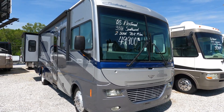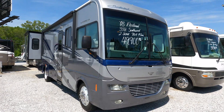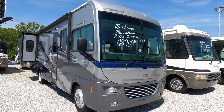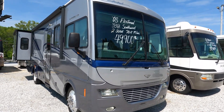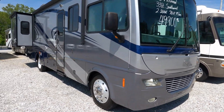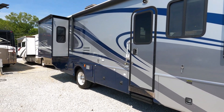33 feet long total length, built on a Workhorse chassis, two slides, 70,968 miles, runs and drives great. 340 horsepower Vortec V8, beautiful full body paint, 5500 Onan gasoline generator, Allison transmission, and the big Alcoa wheels. These were pretty nice motorhomes — one of the best selling motorhomes of all time.